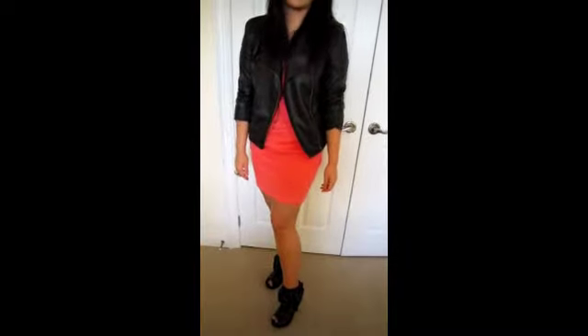To finish it off I decided to pair it with these peeptoe black booties and for my makeup I just added a little bit more eyeliner and went with a darker slash brighter lips.